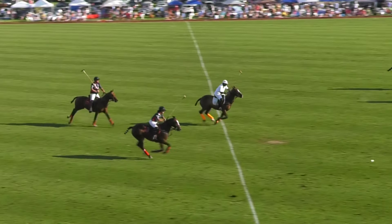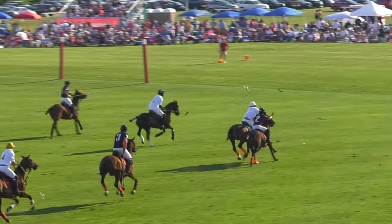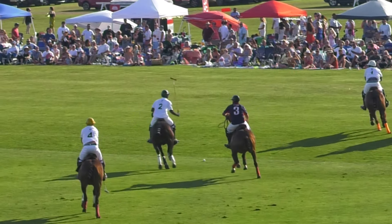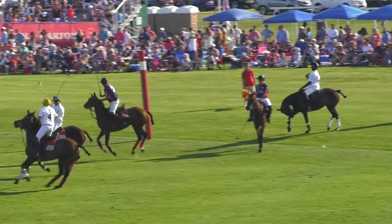13 seconds to go. He unloads one up the field — look at that! Annabelle straight onto it, running down that line. Senior going to ride her off. Annabelle gets the shot, didn't quite get the angle on that one. Senior's going to keep it in — oh, it's just in play. Junior just hits it back into the middle of the field.